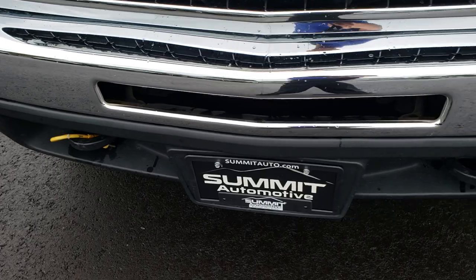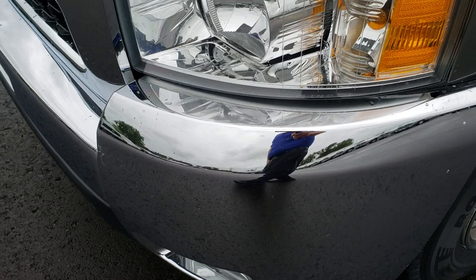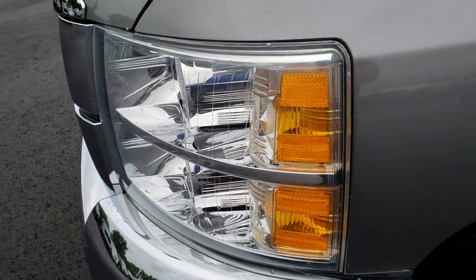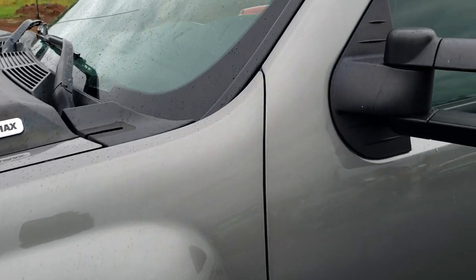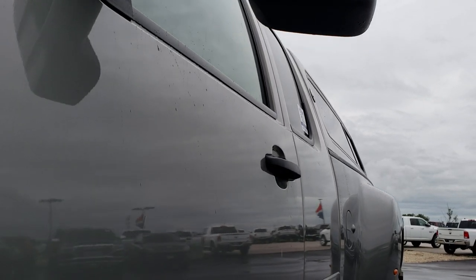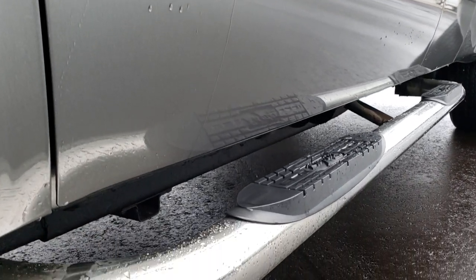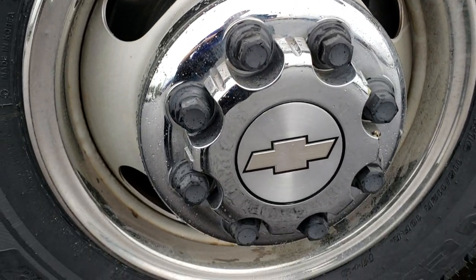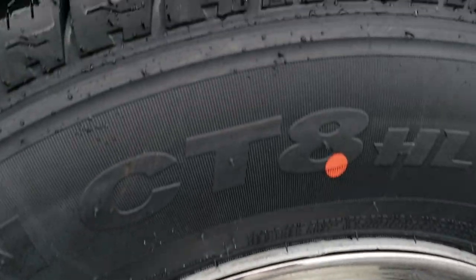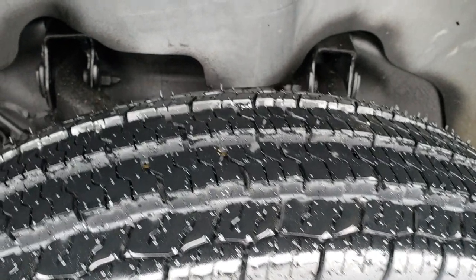No dents or dings on that front bumper. Tow hooks are in nice condition as are the factory fog lights. Headlight lenses are nice and clear. Graystone metallic is the color. It comes with steel rims, and on the front we have Nexen Rodian tires that are brand new — these are LT215 85R16.